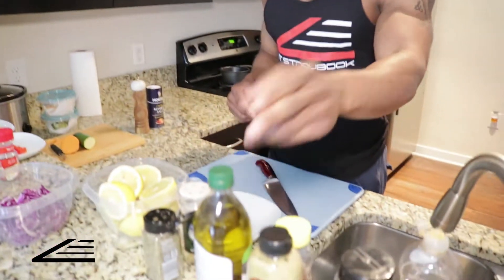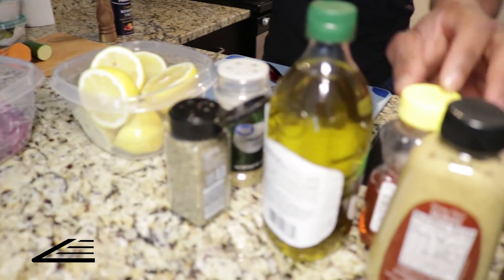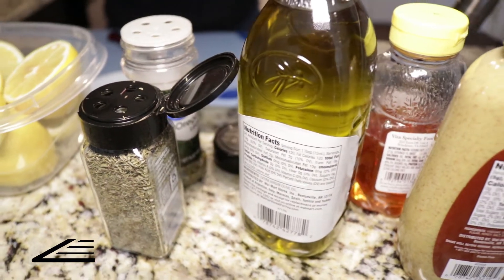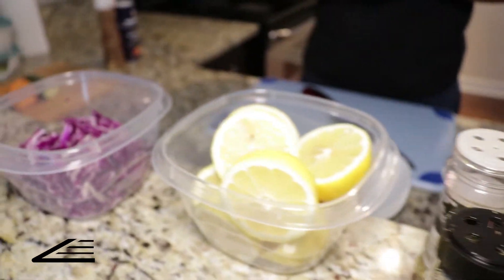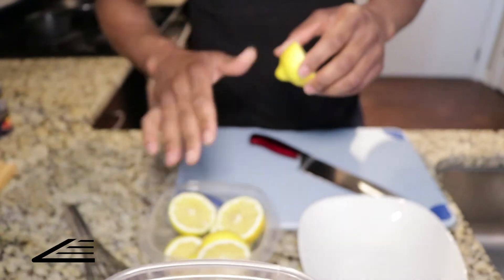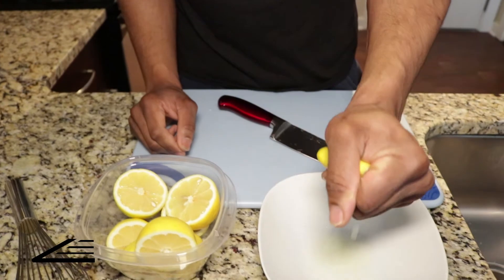Now we're going to start on our lemon vinaigrette. We're using fresh lemons, olive oil, Dijon mustard, dry herbs, and a dash of honey to make this simple vinaigrette. You can use this on salad dressings, on a slaw, or to marinate chicken. Today we're using it on our red cabbage slaw. I'll take the fresh lemons — already rolled and halved — and just squeeze the juice out.